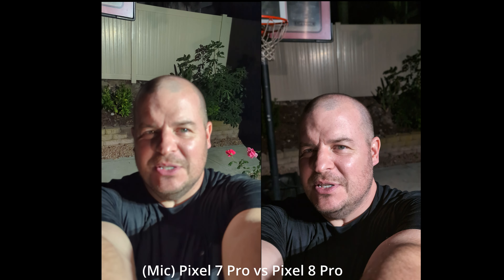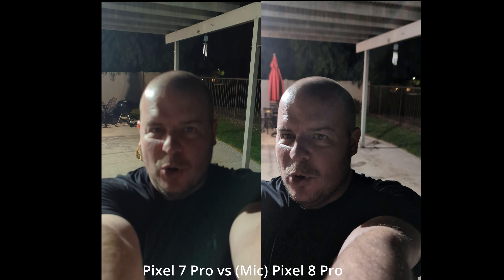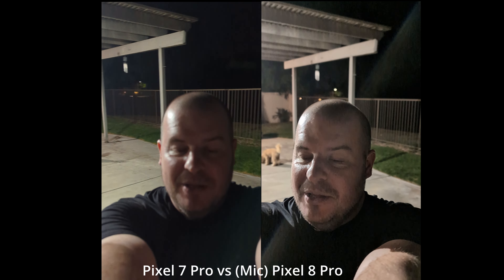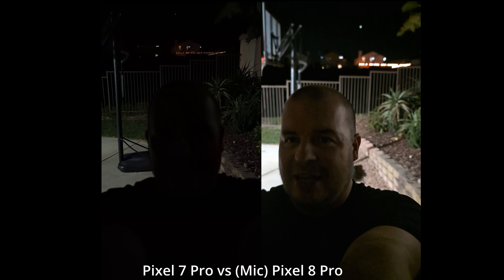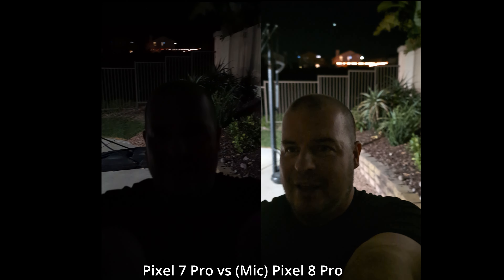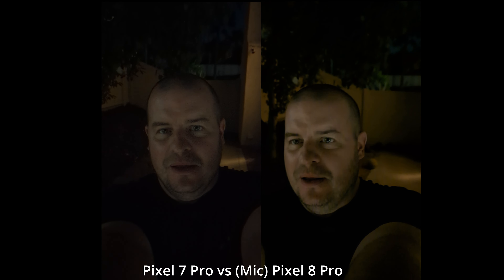Let me turn it around on myself — this is always a weird test but it'll allow you to see if there's any difference. We'll go back into that dark part of my yard and see if we can notice any real difference. I'll stay here for just a second and let it adjust to the light back here, then we'll walk back in.